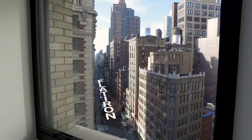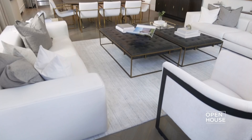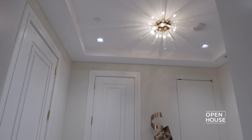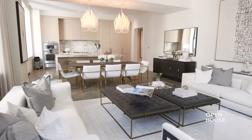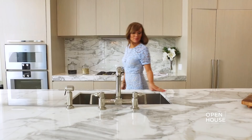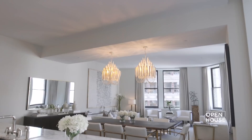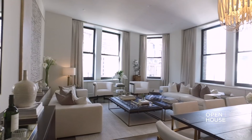Welcome to Open House NYC. Right now I'm coming to you from a chic apartment in the Flatiron district that combines classic elegance with stylish contemporary living. From the richly detailed foyer you drift into this impressive great room — a warm and welcoming space that includes an open kitchen. High ceilings keep things airy and large picture windows frame